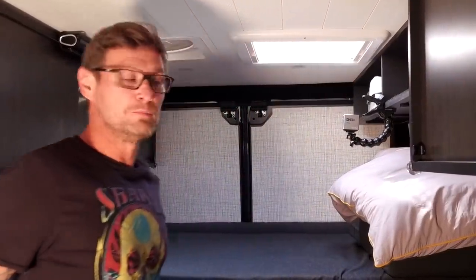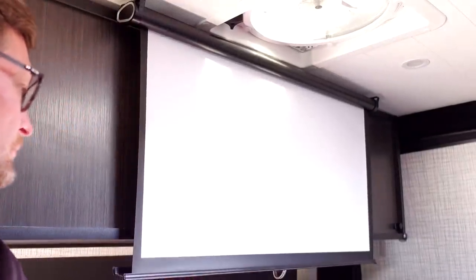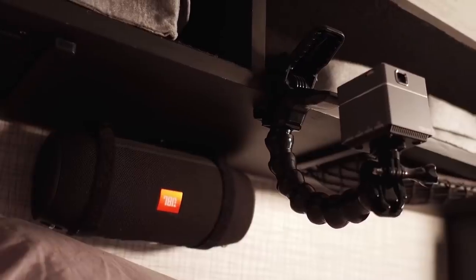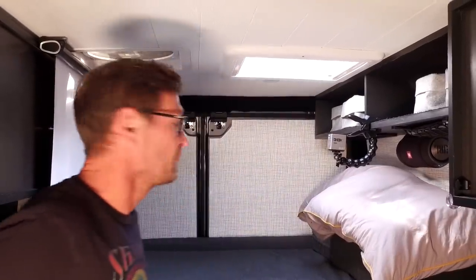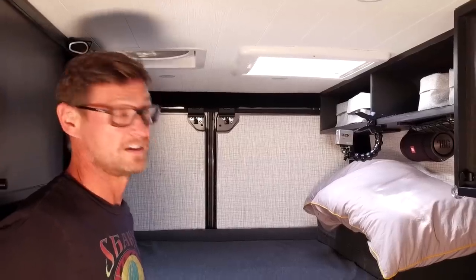When we do want to have movie night, here's our projector screen — we just pull it down — and this is our projector. This is the only USB-chargeable projector we could find at the time, which is why we went with it. And behind it we have our JBL speaker, which is basically our surround sound. Very awesome.